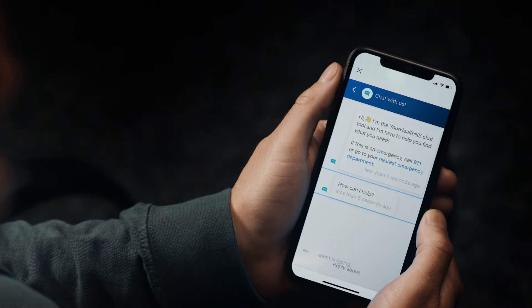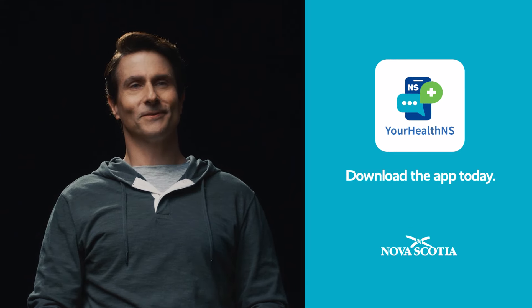The new Your Health NS mobile and web app provides more ways to manage your health. Hi, how can I help you? Your Health NS. Download the app today.